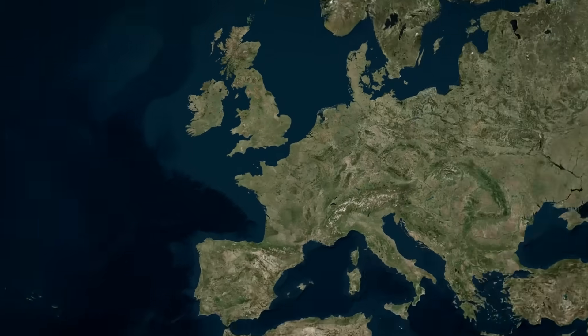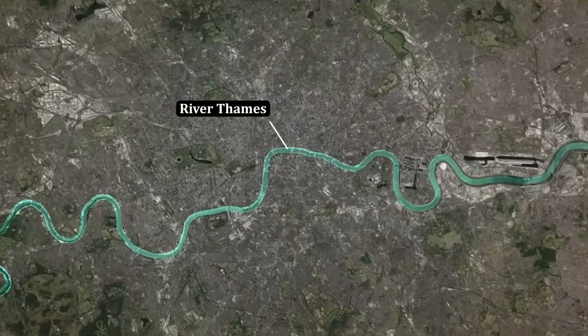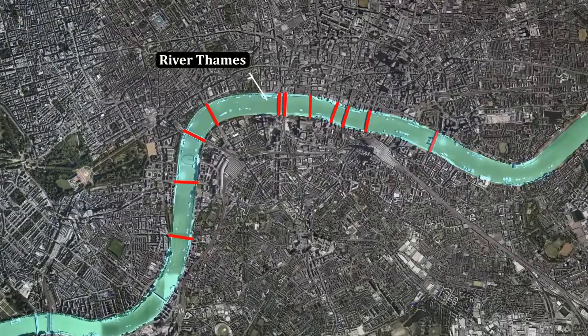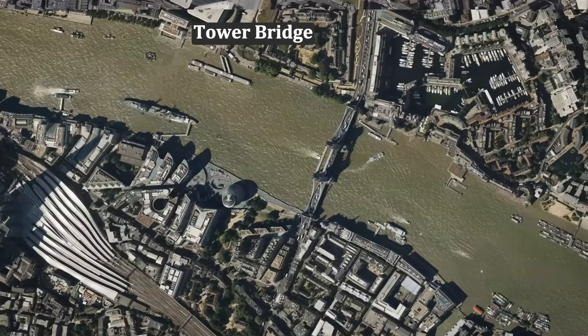Today, we're going to London, England. This is the River Thames, which goes through London. There are many bridges crossing the river. This one right here is Tower Bridge.